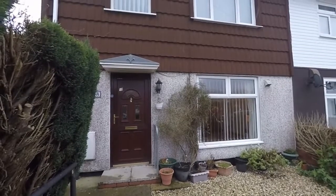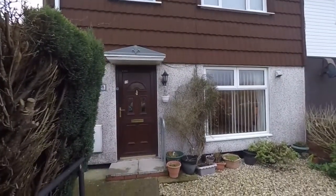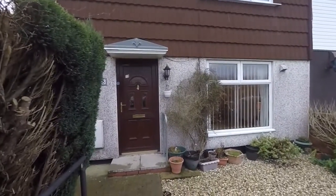Hello and welcome to this video tour. Today we'll be showing you around the spacious three-bedroom semi-detached property located on Winevara in Abu Vale.